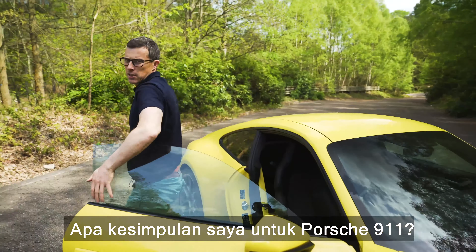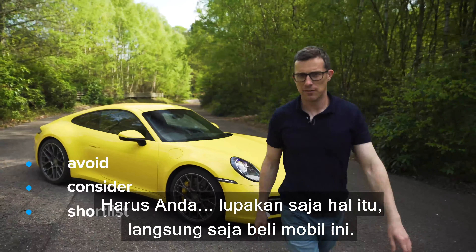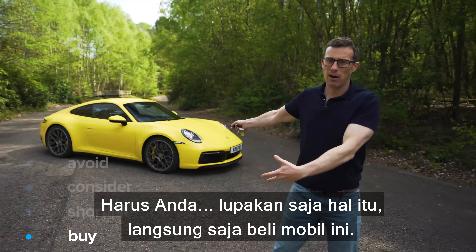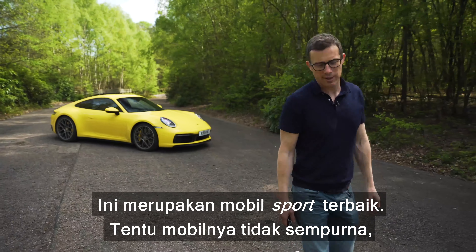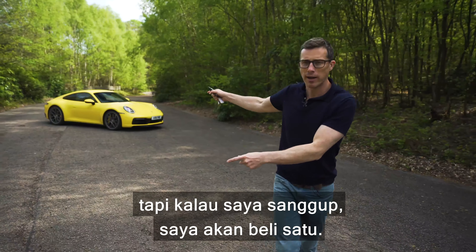So, what's my final verdict on the Porsche 911? Just forget all the suspense and go right ahead and buy this car. It is the best all-round sports car. Yeah, it's not perfect, but really, if I had the money, I would buy one of these.